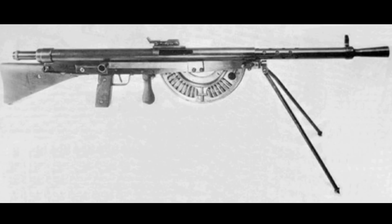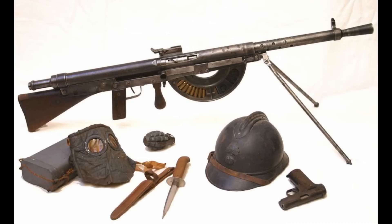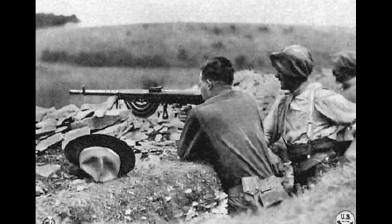The Chauchat was famous for its unreliability. Some of this was undeserved, but a lot of it was deserved. When it ran 8mm Lebel, it was reliable enough when the gun was clean. But the problem was the magazines had an open side to them — as you'll see in the video — and it allowed dirt and grit to get in there and cause jams and all kinds of problems, especially when you're in a wet, muddy trench. So that was a major problem.